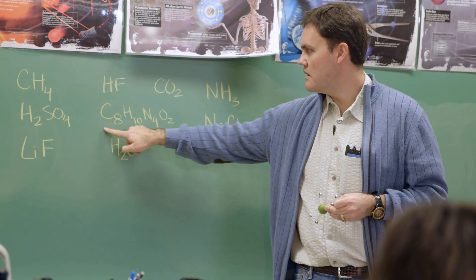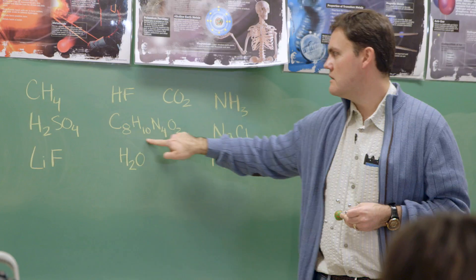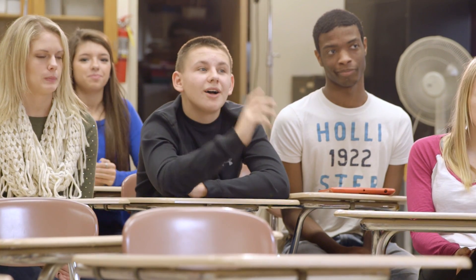The language, symbols and conventions used in chemistry are inaccessible and hard to comprehend. Many students are left with a lifelong feeling that chemistry is boring, hard or scary.